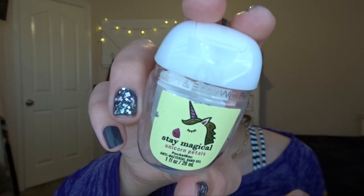And then me and my mom combined finished off Stay Magical Unicorn Petals. We got this at Summer SAS in 2020. It's just a nice floral scent — it's not too strong, because we usually don't like florals, but it wasn't that strong so we could still use it.